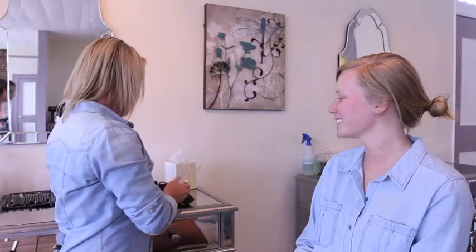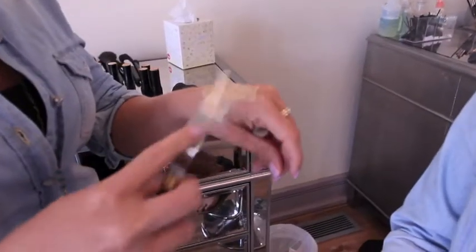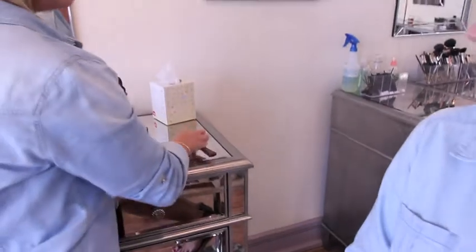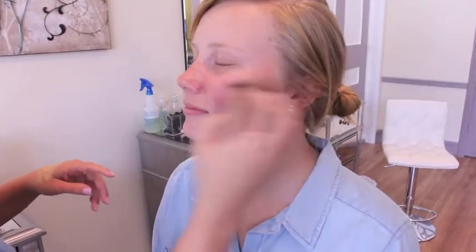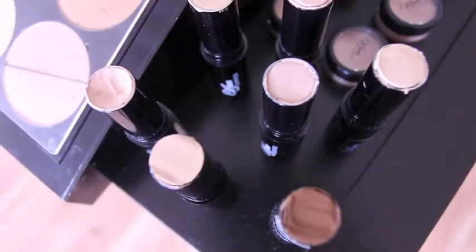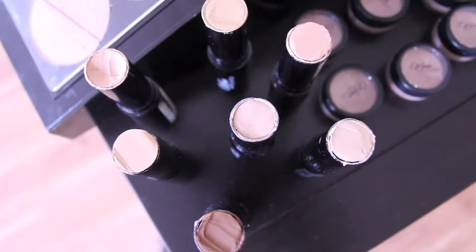So, we're going to get started putting some foundation on, and we're going to mix the colours to get as close to Ainsley's natural skin colour as possible. Now we're going to start applying her foundation, and we use our sponges, which we call a thingy. As you can see, it's already really nice and relaxing, and this is what gives us a nice airbrush finish without it being thick and heavy.